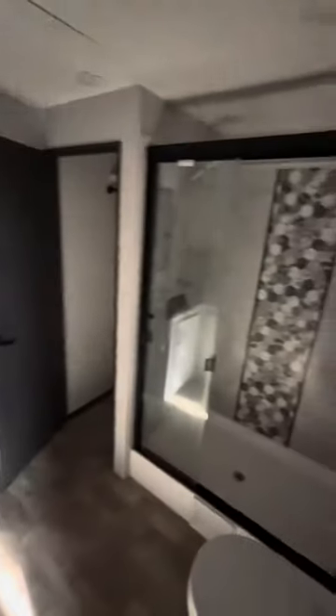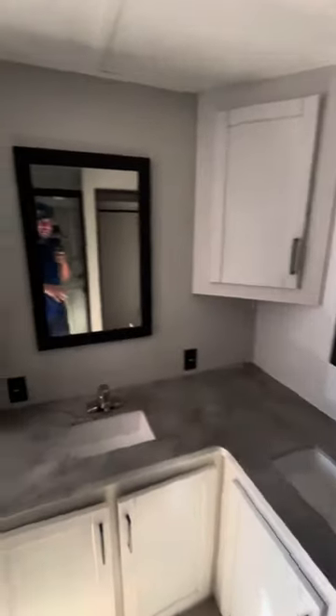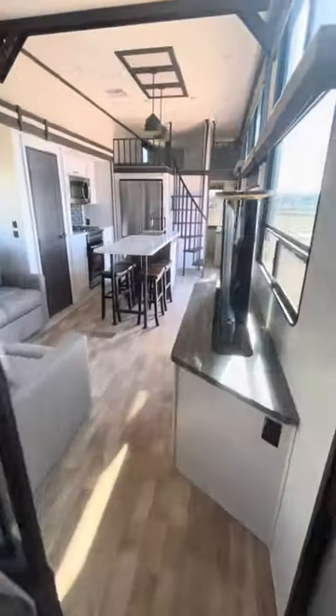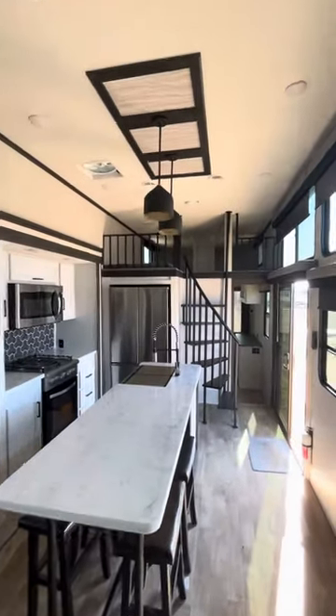Back in here you've got a big bathroom with a fifth-wheel-size shower, washer/dryer prep, dual vanities, lots of countertop space, a porcelain throne, and tankless water heater controls — it's got the works.